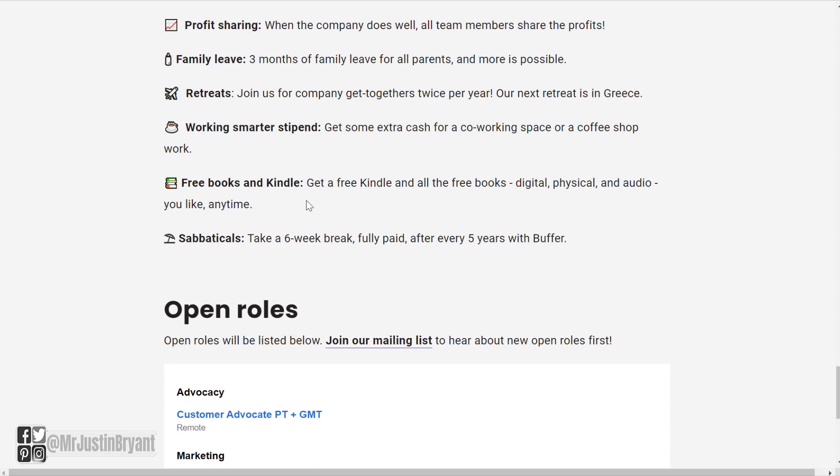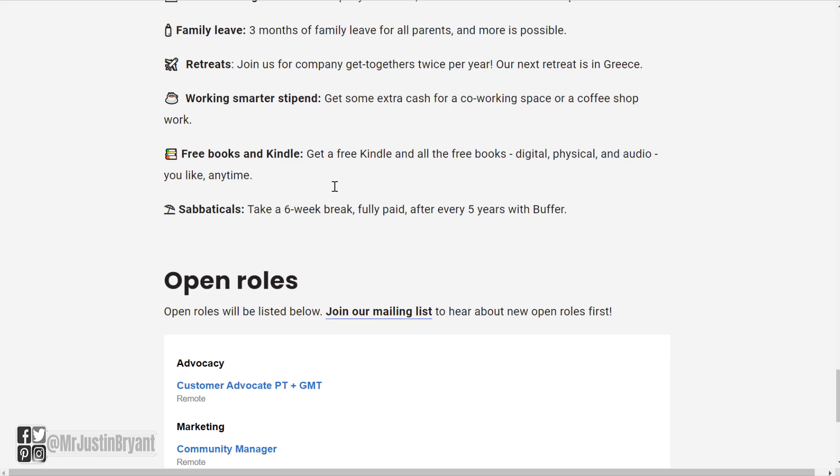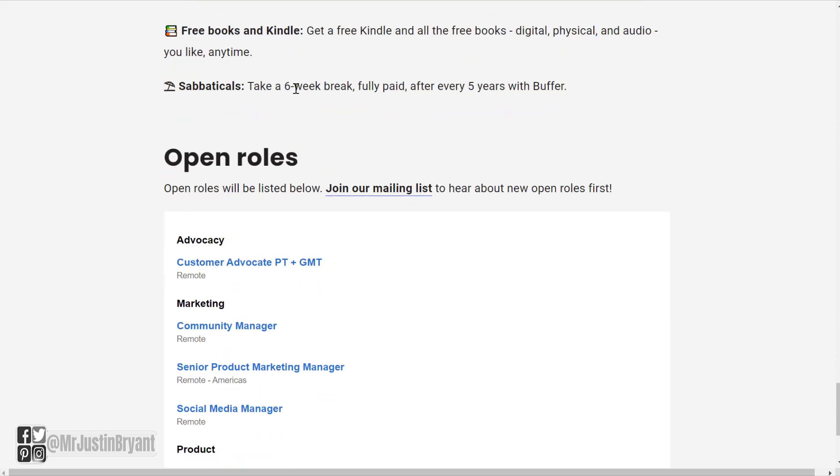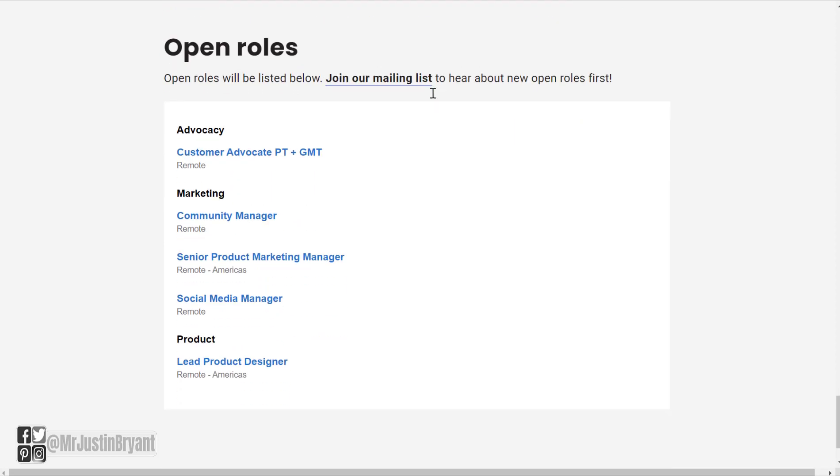There's also a working smarter perk with free books — digital, physical, and audio — so pretty much unlimited books apparently. And sabbaticals: you can take a six-week break, fully paid, every five years with Buffer.